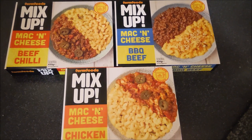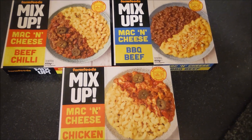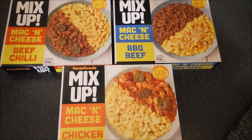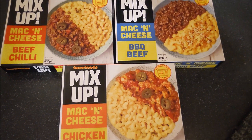I've got these from Farm Foods, they were a pound each - this is the full range. When I first saw them I thought, oh these look absolutely disgusting. I thought that is just so disgusting, mixing two different meals together like that.